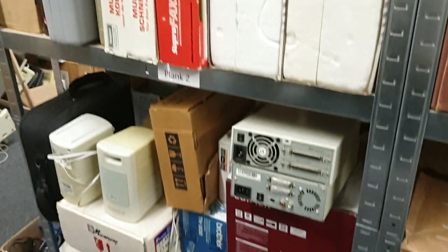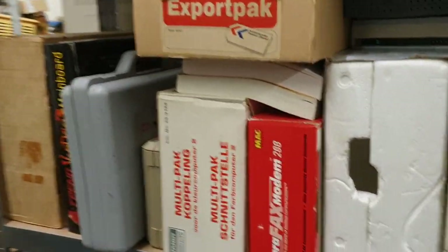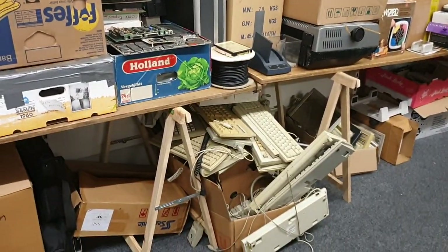There are speakers again, boxes everywhere, a modem and a multi-pack interface for TRS-80. We still need to sort this section out.